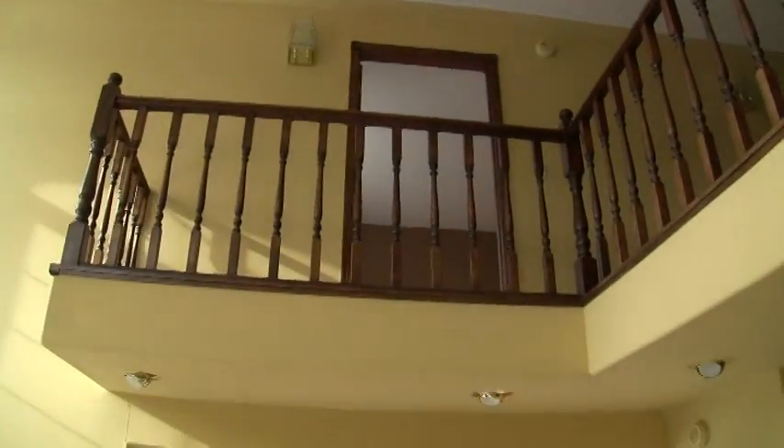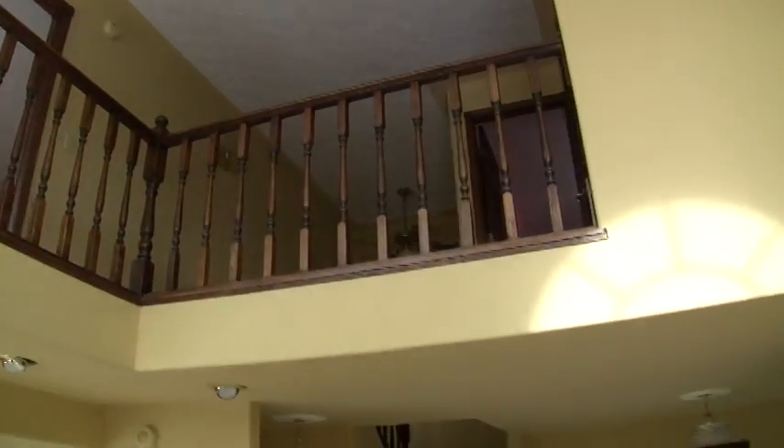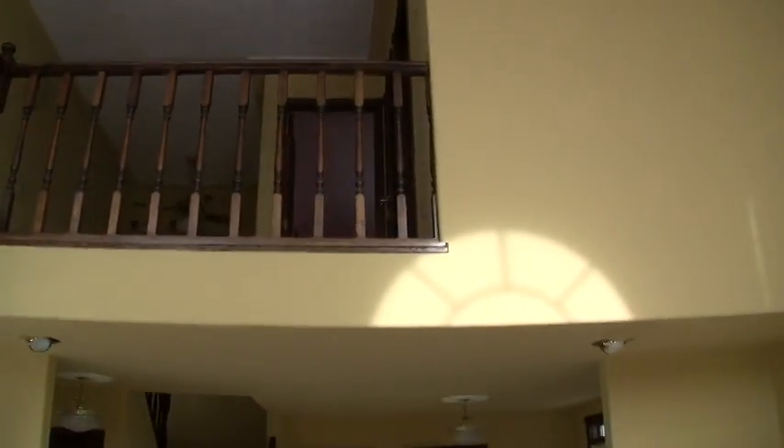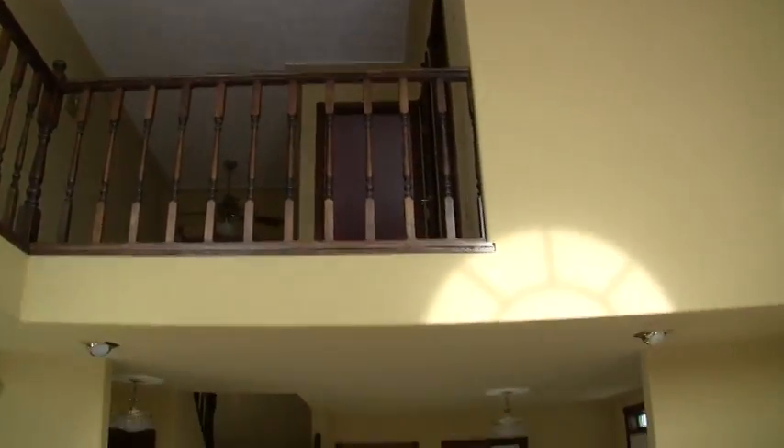There's somewhat of a loft area to the second floor. The rooms are closed off but it is open a bit on the second floor.